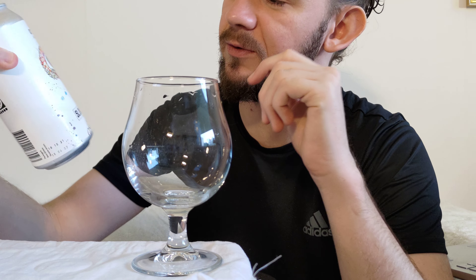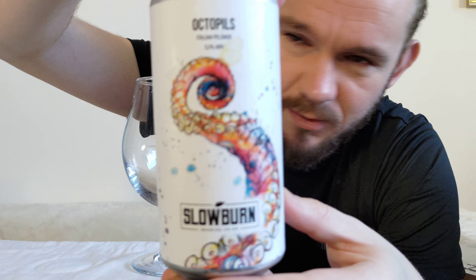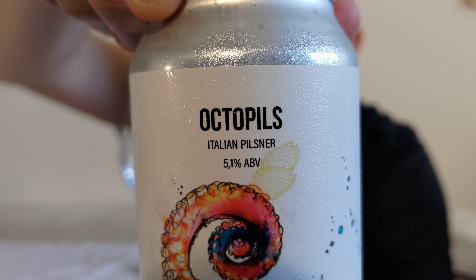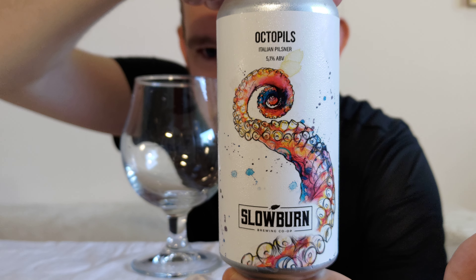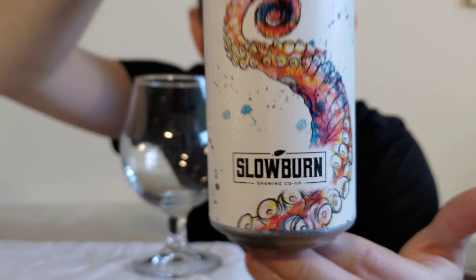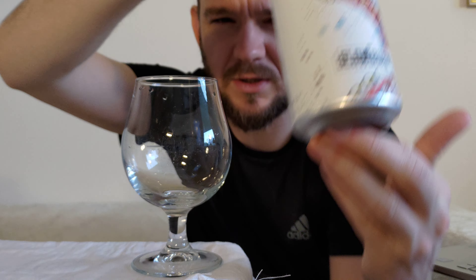If you want to learn more about Slow Burn, check out their brewery website or follow them on Facebook and Instagram, and check out their Untappd and Beer Advocate pages. Now let's have a look at the beer itself. On the can you can see 'Octopils — Italian Pilsner, 5.1% ABV,' with a squid tentacle design, which is pretty cool, and the Slow Burn Brewing Cooperative branding.